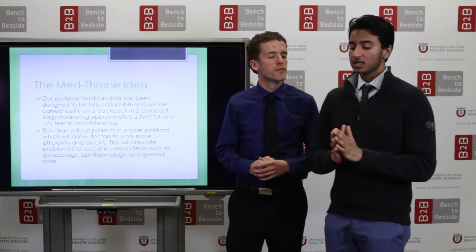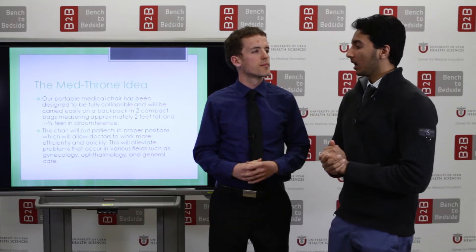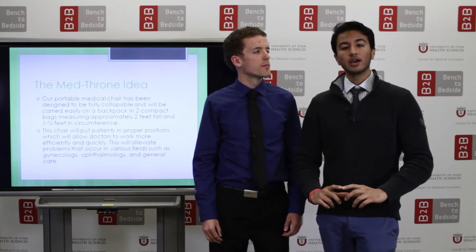The Medthrone is a portable medical chair that can be collapsible similar to a tent-like structure, and it will be packaged in two separate bags — one two feet tall with a base circumference of one and a half feet.